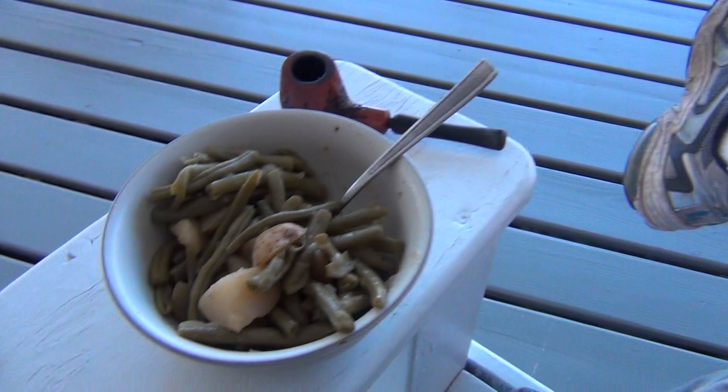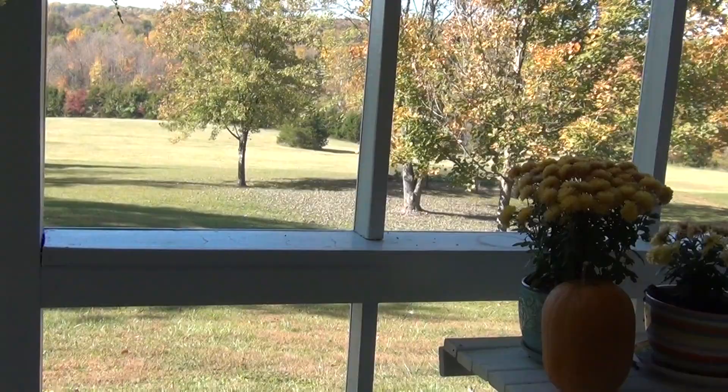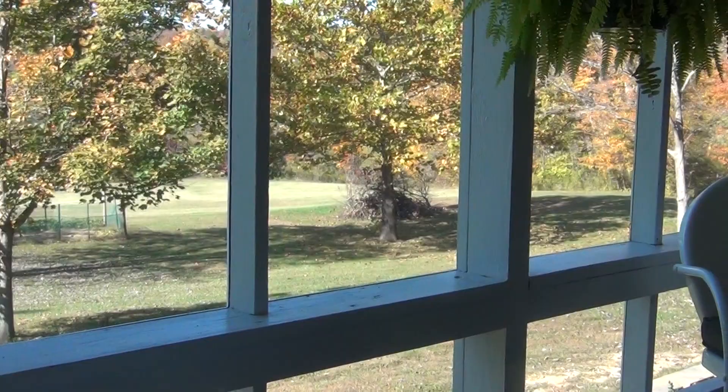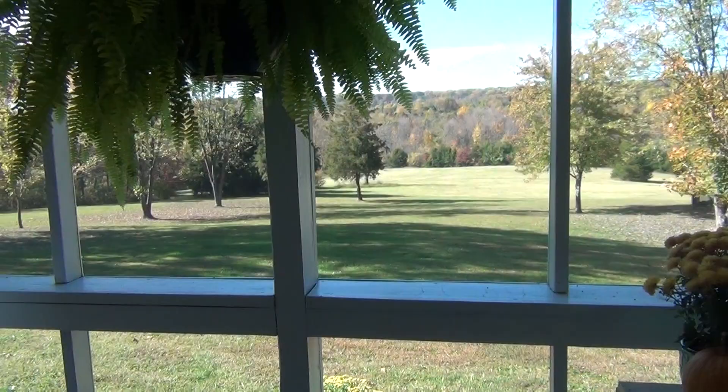It's October 10th, I believe. You can't really see it, but there is a garden down there where we grew this stuff — kind of fenced in. There's still a little bit of bush beans growing in there.